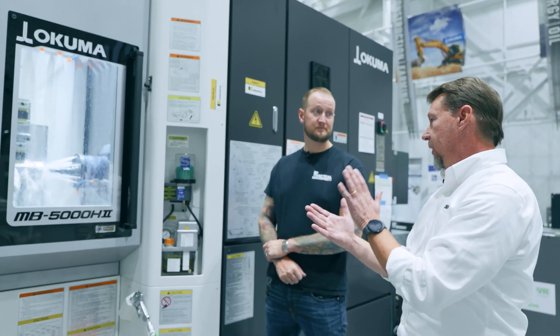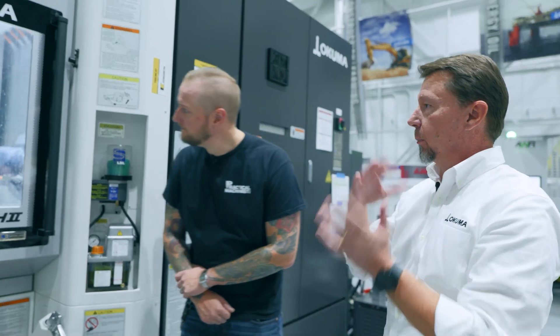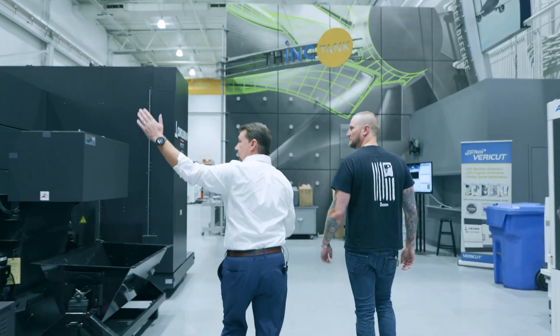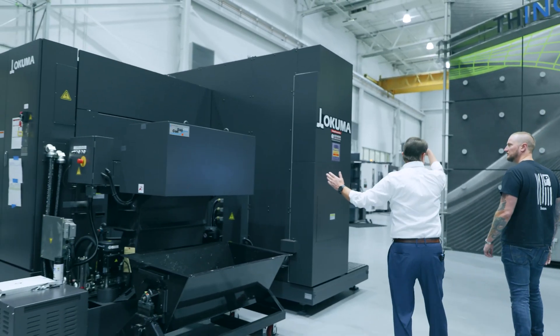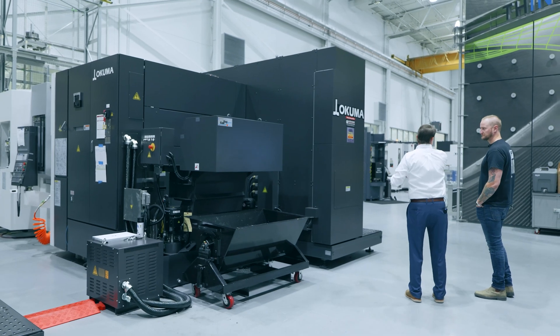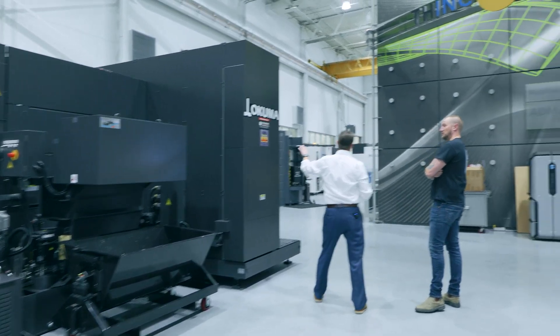The thing I love about horizontals is you stack your work. This particular fixture has an Op 10 type operation on one side and Op 20 on the other side — progressive fixturing. With a system like this FMS, we've got multiple machines and we can keep stacking machines down the road, adding horizontals and five-axis and different things plugged into the same system.